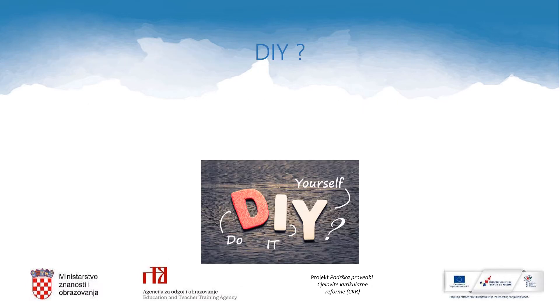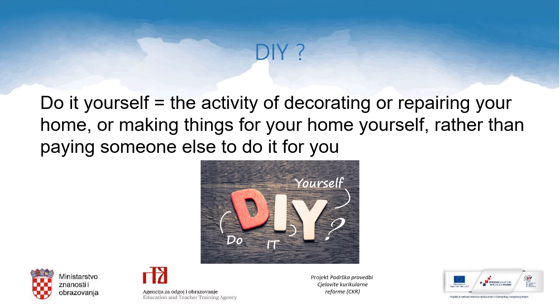So, DIY. What is it? I am sure you have seen this word somewhere on the internet or on YouTube. DIY, or do it yourself, is the activity of decorating or repairing your home or making things for your home yourself, rather than paying someone else to do it for you.